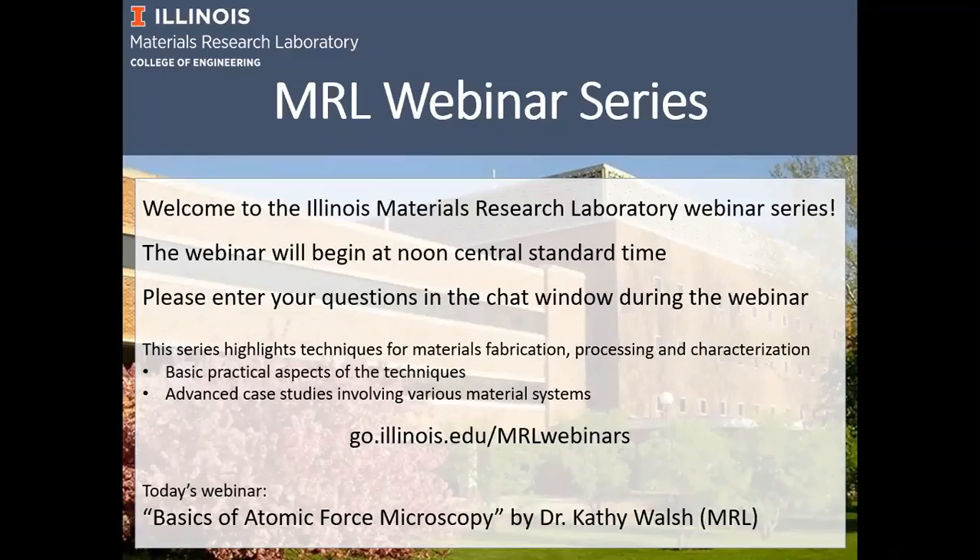The numbers are still growing exponentially in terms of participants joining us. My name is Mauro Sardella, I'm the Director of the Central Research Facilities here at the Materials Research Laboratory at the University of Illinois in Urbana-Champaign. Welcome every single one of you who took the time to join us. We're starting today the MRL Facilities webinar series.